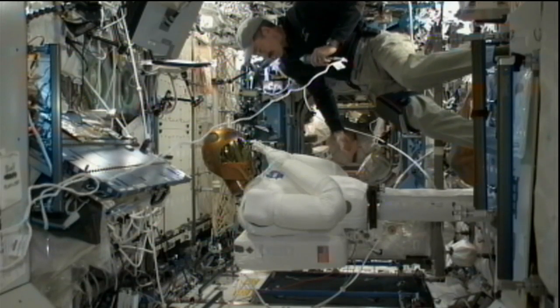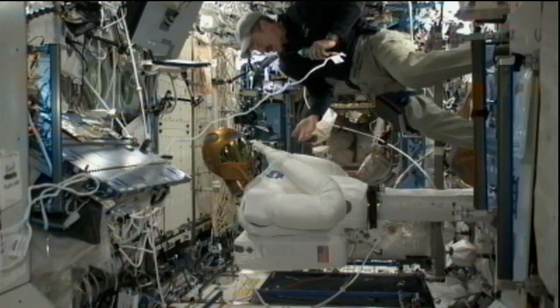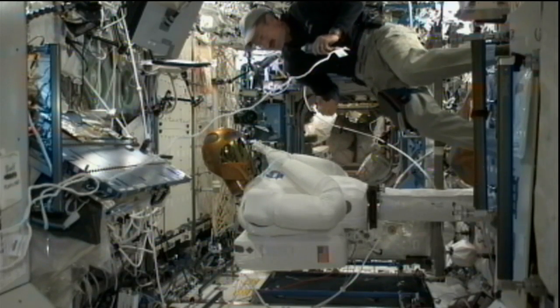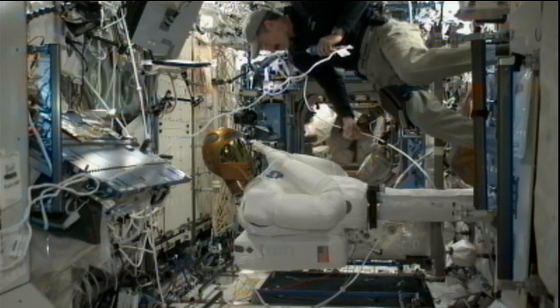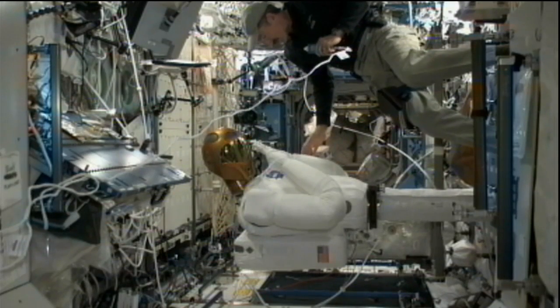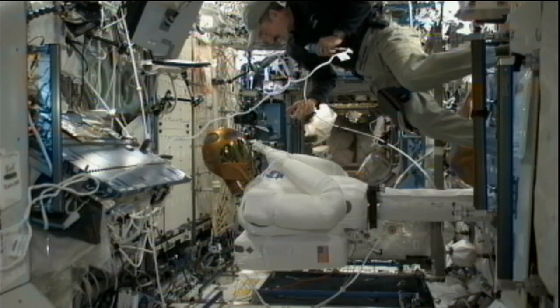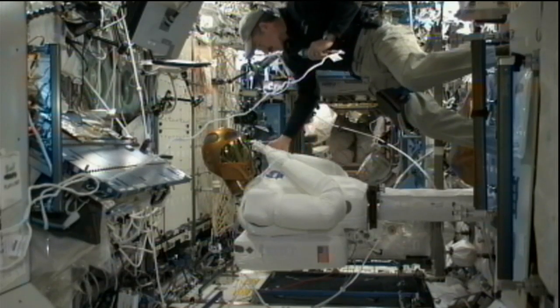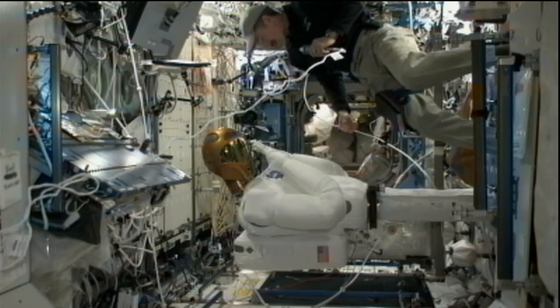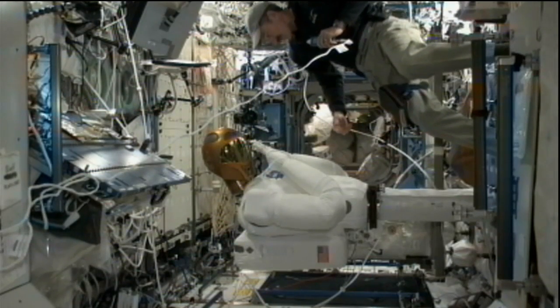It's specifically designed to operate with all the interfaces that humans would use on board the space station. In the near term, we've got lots of checkout operations to make sure everything is functioning. It's very sophisticated, fully articulated, with many degrees of freedom in the fingers, hands, elbows, wrists, shoulders, waist, head, and neck as well.